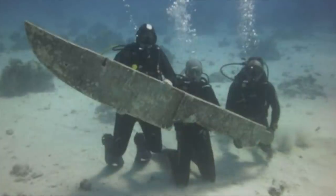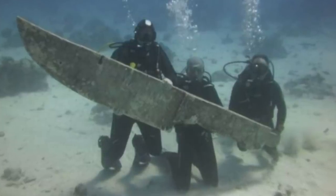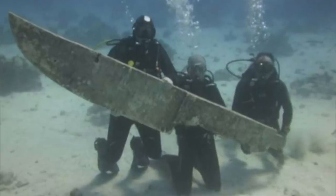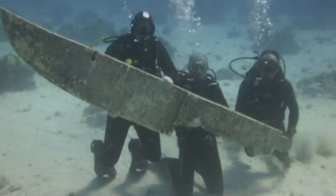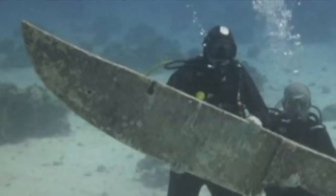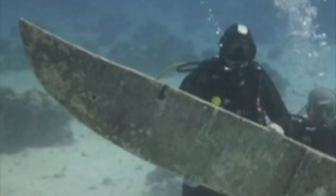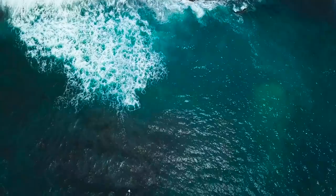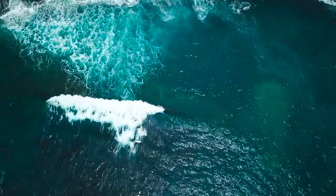Another theory put forward for the object is that it's part of a shipwreck, and just happens to be in the shape of a giant knife. Others have suggested the image is a hoax, created to get people to click on links. Another idea is that this object is a film prop that somehow found its way into the ocean. It's important to bear in mind that our oceans have barely been explored — researchers say 95% of the ocean is still unexplored, with hidden treasures waiting to be discovered.